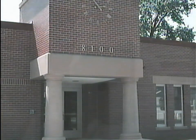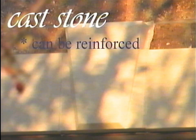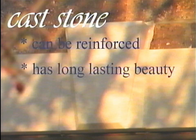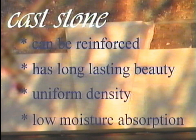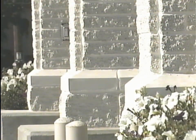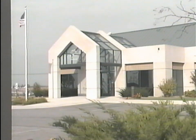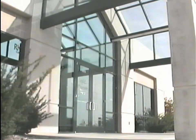Edwards Cast Stone has many advantages over limestone or cut stone. Cast stone can be reinforced, giving it unequaled strength and durability. It has long-lasting beauty with uniform density and low moisture absorption. Cast stone is excellent for matching and restoration projects because of the large variety of colors and shapes. All cast stone must comply with Edwards' rigid quality control standards. Edwards' skill and experience of over 35 years results in a superior quality product that exceeds industry standards.